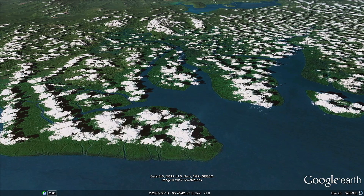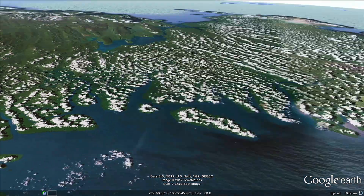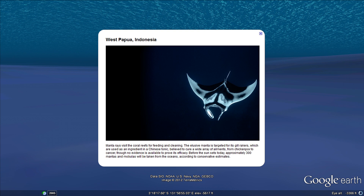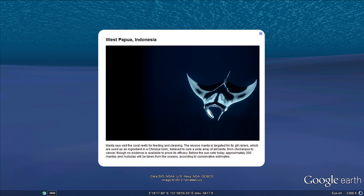In the ocean by West Papua, Indonesia, manta rays visit the coral reefs for feeding and cleaning. The elusive manta ray is targeted for its gill rakers, which are used as an ingredient in Chinese tonics.